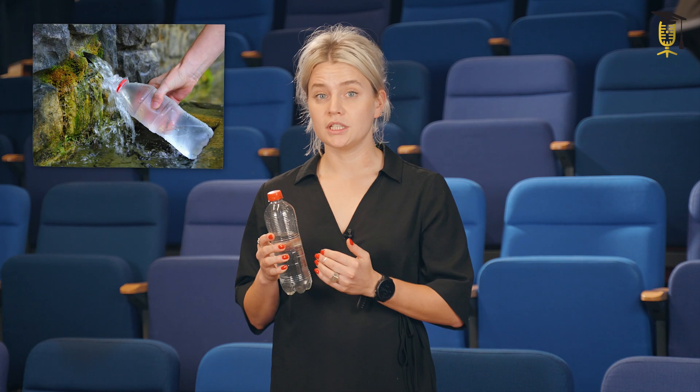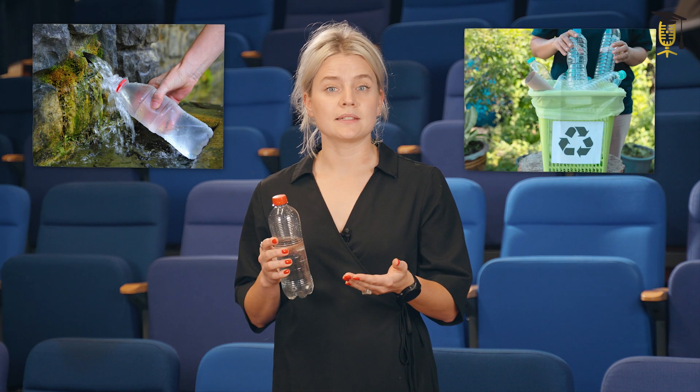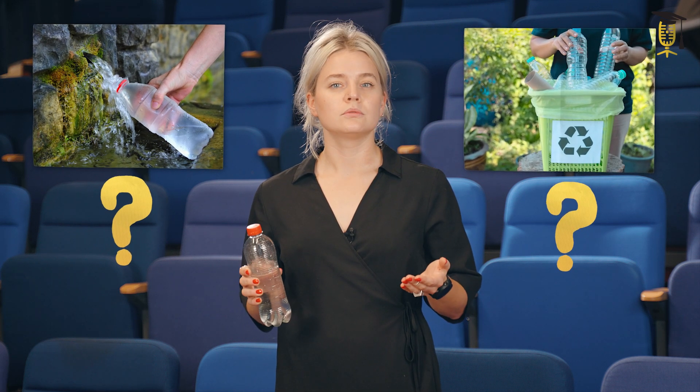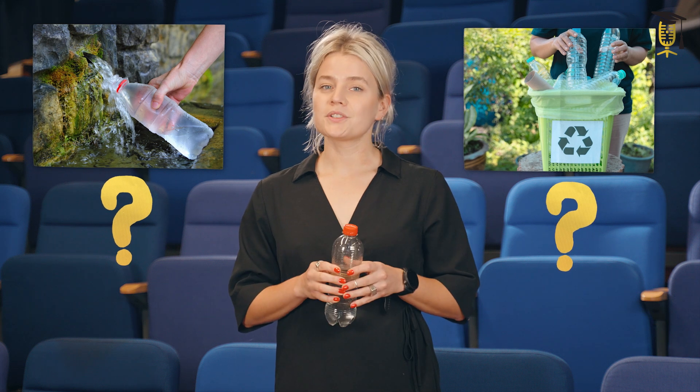Now you might wonder, what actually is the blockchain? Well, imagine this. When you buy a bottle of water from the supermarket, do you actually know where the water or the bottle comes from? Maybe on the label of the bottle it says that the water is sourced locally and the material is recycled plastic. But actually, there's no way of knowing whether that is true. Well, the blockchain could help with that.